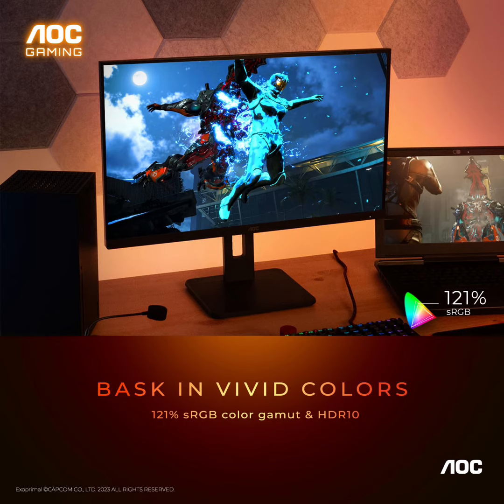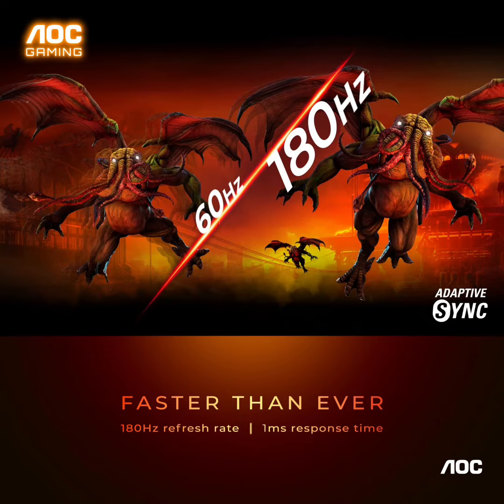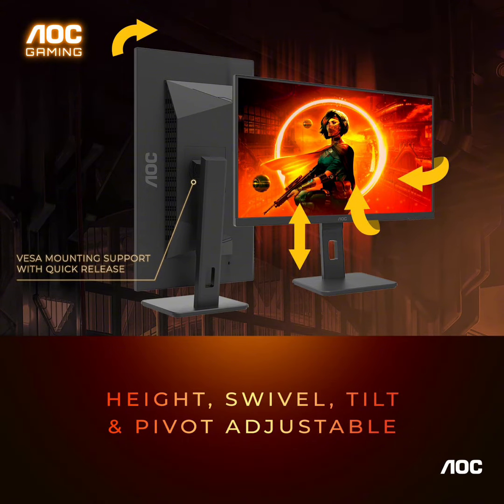Best-in-class AOC gaming monitors G-Series are covered by a best-in-class warranty program. Included are a 3-year zero bright dot guarantee, 3-year advance replacement, and 1-year accidental damage coverage.